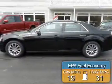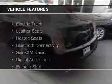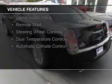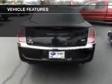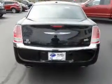Great fuel efficiency saves you money by requiring fewer trips to the gas station. The features include electric trunk, leather seats, heated seats, Bluetooth connectivity, Sirius XM satellite radio, digital audio input, remote start, steering wheel controls, dual temperature controls, and automatic climate control.